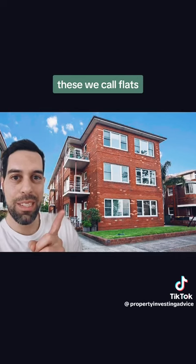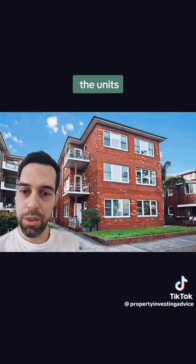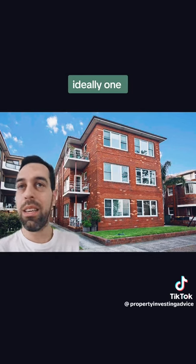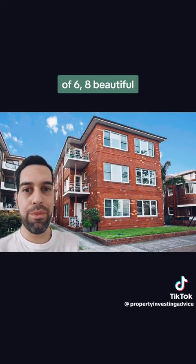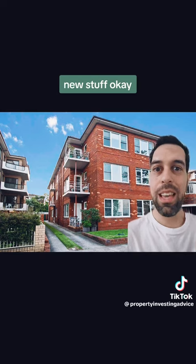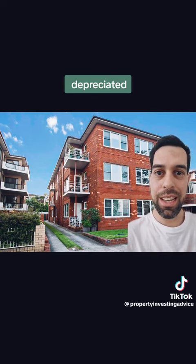And now for the good stuff. These we call flats. Not all of them are good — just make sure you don't go with anything more than 12 units, so at least you still own one 12th of the land. Ideally one of six or eight — beautiful. These old school flats always outperform the new stuff. You've got lower body corporate, lower maintenance, and the building has already depreciated.